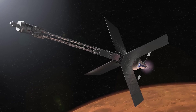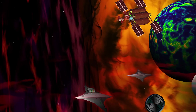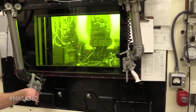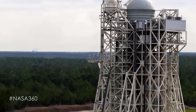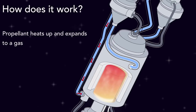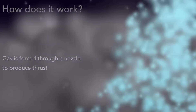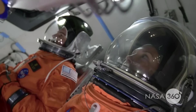NASA has recently selected a new nuclear propulsion concept for phase one development as part of its Innovative Advanced Concepts, or NIAC, program for 2023. The concept, called the nuclear thermal and nuclear electric propulsion NTP/NEP concept, is a new class of bimodal nuclear propulsion system that uses a wave rotor topping cycle. The scientist behind the proposal, Professor Ryan Goss from the University of Florida, believes that it could reduce travel time to Mars to a mere 45 days.